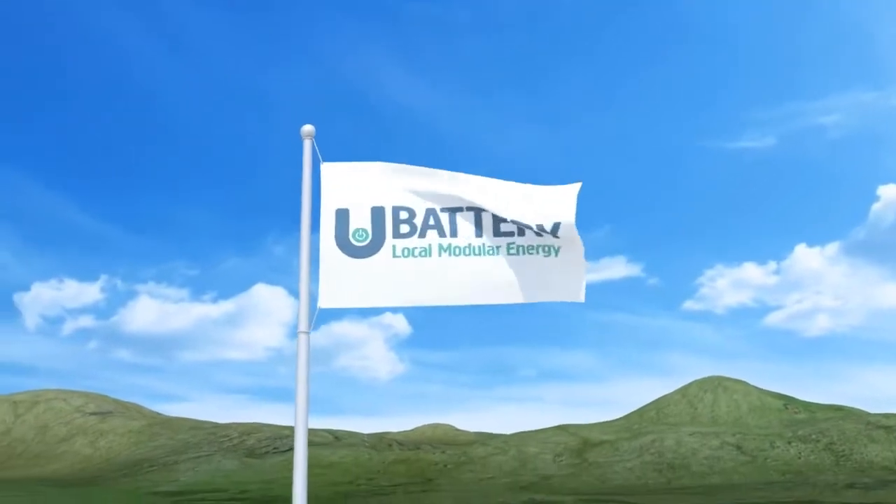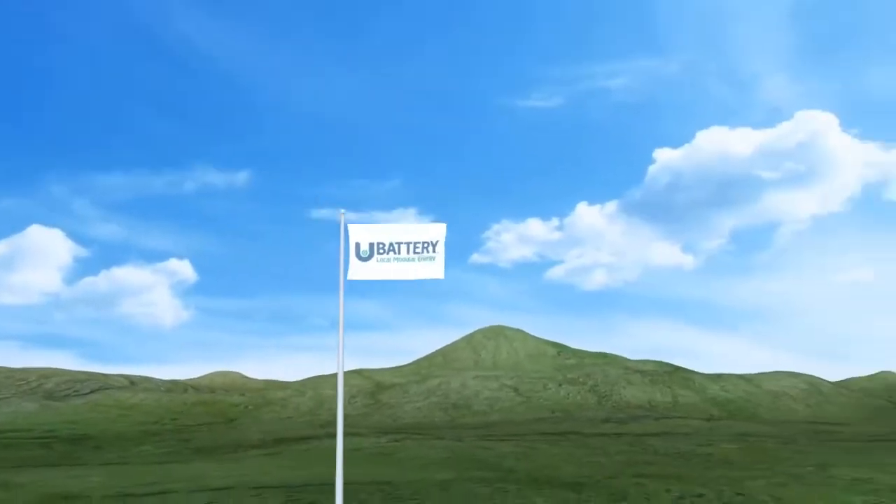This short animation demonstrates aspects of the U-battery, a small high temperature nuclear power plant.